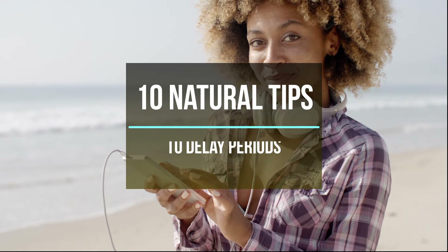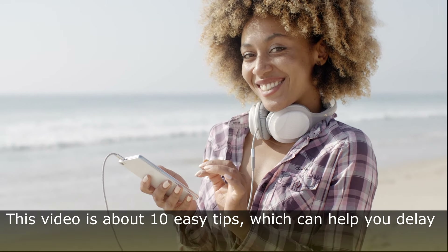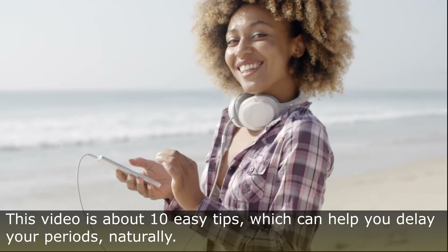10 Natural Tips to Delay Periods. This video is about 10 easy tips which can help you delay your periods naturally.